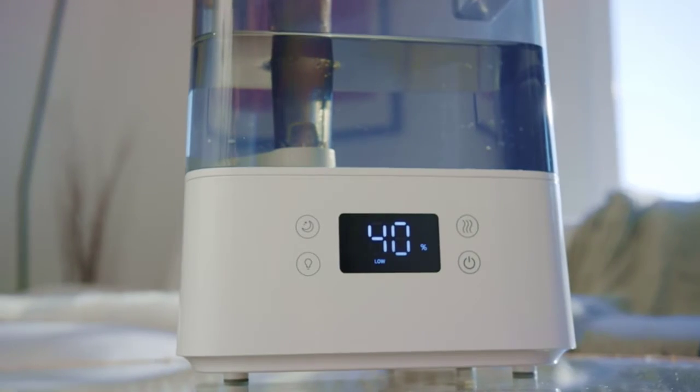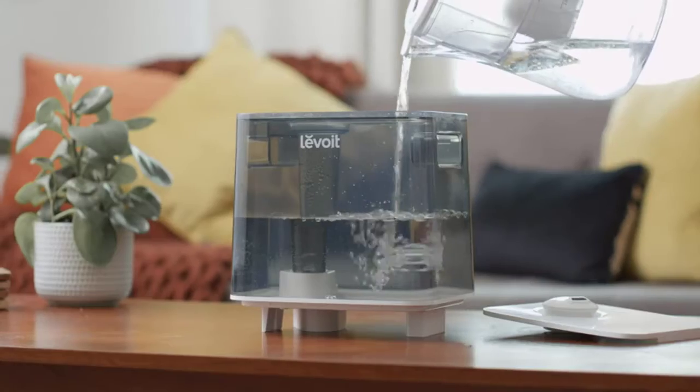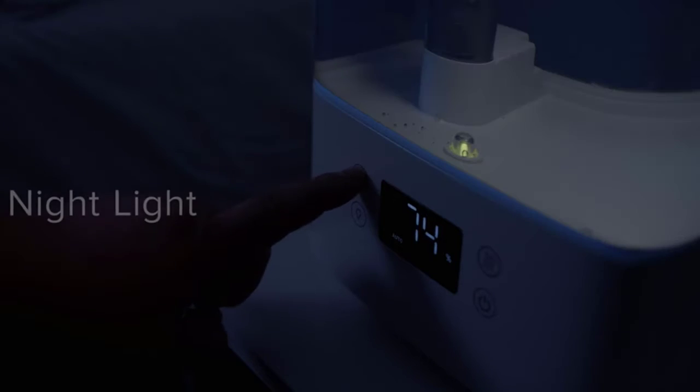Experience alleviation of congestion and dry skin. Dry air can affect your home and health — wood floors, wallpaper, furniture, and houseplants can all be damaged by dry air. With the VeSync app, you can customize humidity levels to find the right humidity for your home.